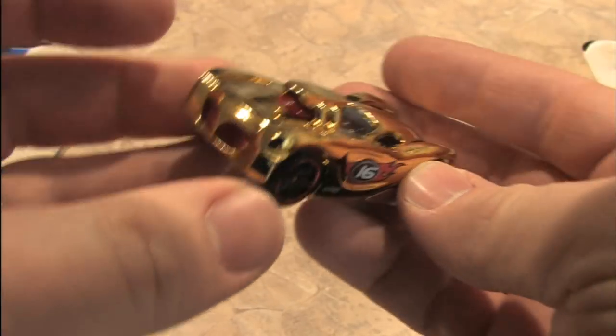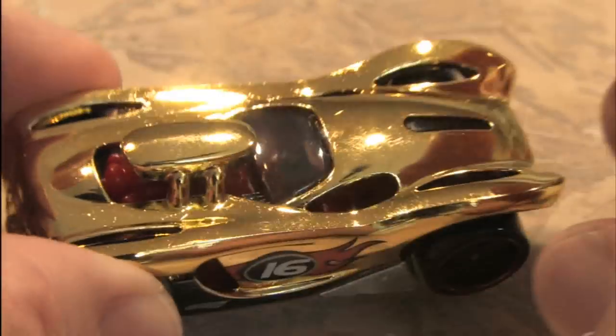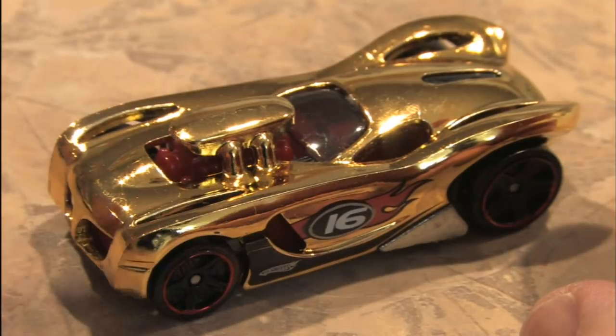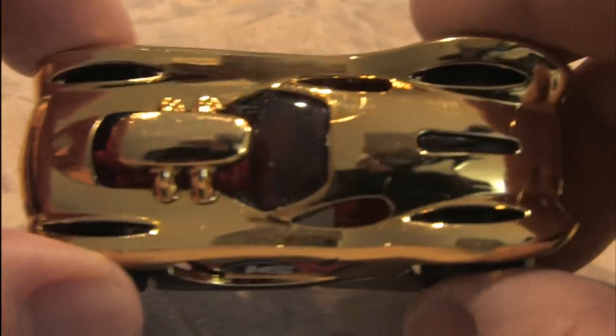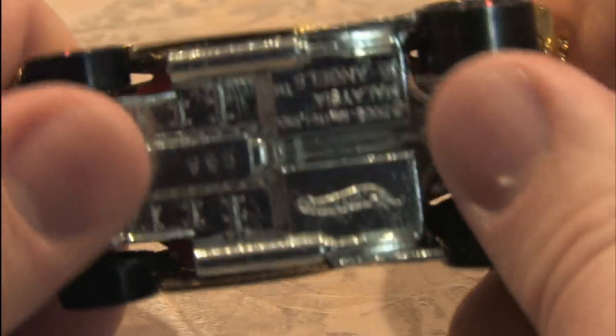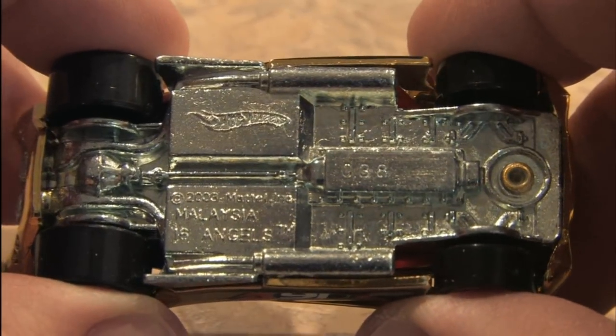What the hell is that? That's not an El Camino. Which end is the front? I think this end up here with the engine thing is the front. It's my Hot Mobile if Goldfinger threw up on it. As if this was cobbled together with parts from other Hot Wheels. What is this thing?